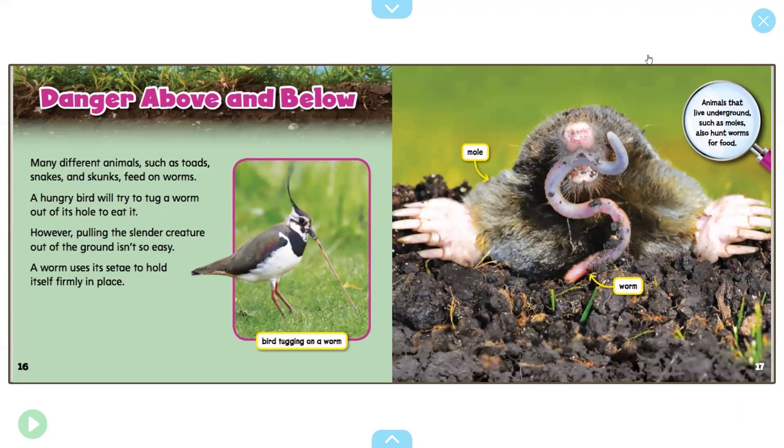Danger above and below: many different animals such as toads, snakes, and skunks feed on worms. A hungry bird will try to tug a worm out of its hole to eat it. However, pulling the slender creature out of the ground isn't so easy — a worm uses its setae to hold itself firmly in place. Remember, they have those bristles on their bodies. There's a bird tugging at a worm, and that worm does not want to leave its hole. Animals that live underground, such as moles, also hunt worms for food.